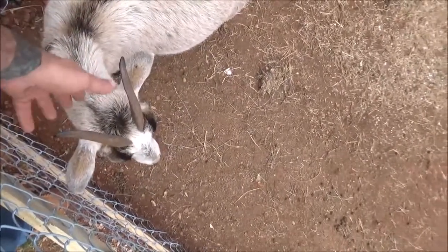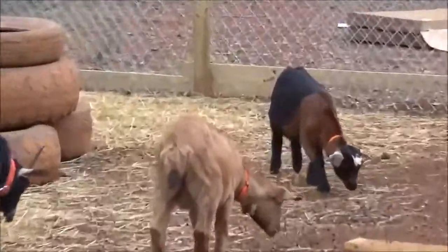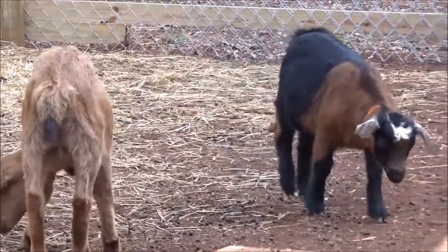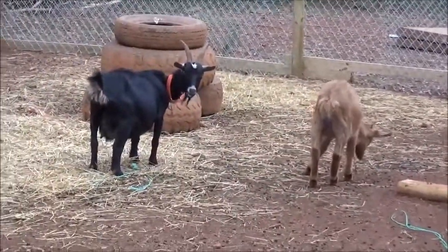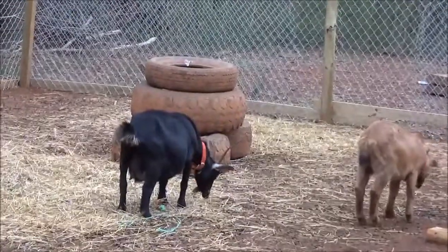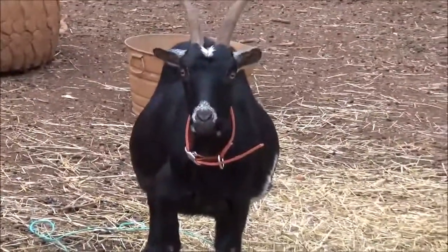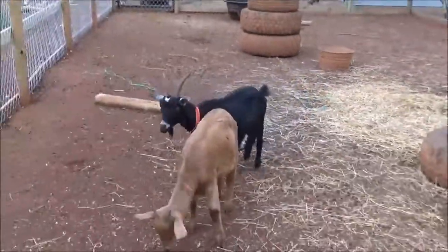Annie's grabbing at my ear and my beard — she's not being very friendly. Way down there, the little itty-bitty one is Daisy, she's Annie's daughter — Annie even headbutts her. We're thinking Lucy might be expecting some more kids. Lucy is very, very wide and she can hardly walk — she just kind of waddles around.